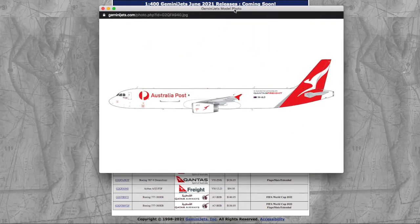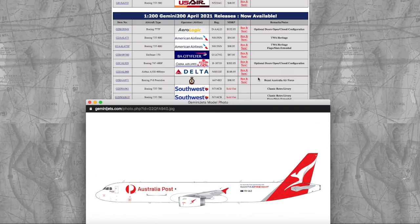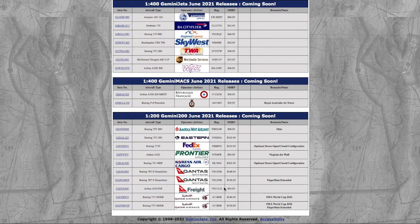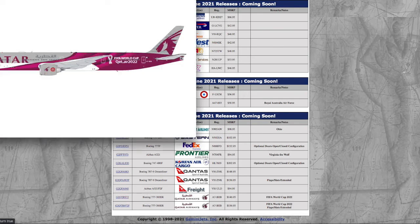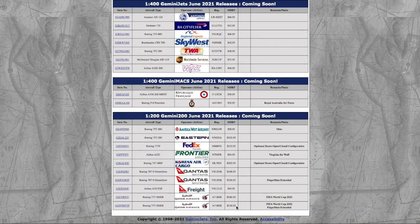Moving on, we have the Gemini Jets Airbus A321 Freighter. They actually did release this in 1-400 last month. Registration is Victor Hotel Uniform Lima Delta, VHULD. The price is $94.95. Moving on, we have two Qatar 777-300ERs. The difference between these two is one is flaps fully extended and the other is flaps up. This is in the FIFA World Cup 2022 livery. Registration is Alpha 7 Bravo Echo Bravo, A7BEB. The flaps-up version is $146.95 and the flaps-down version is $156.